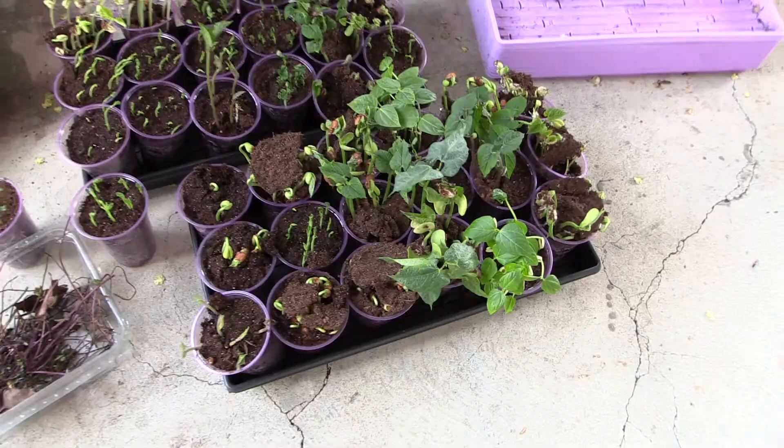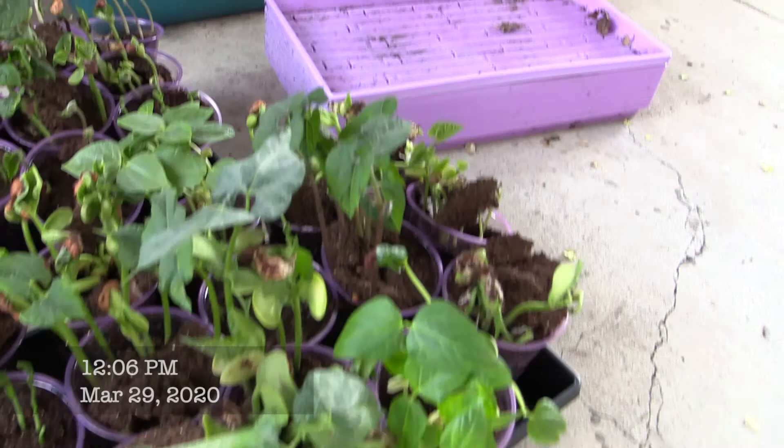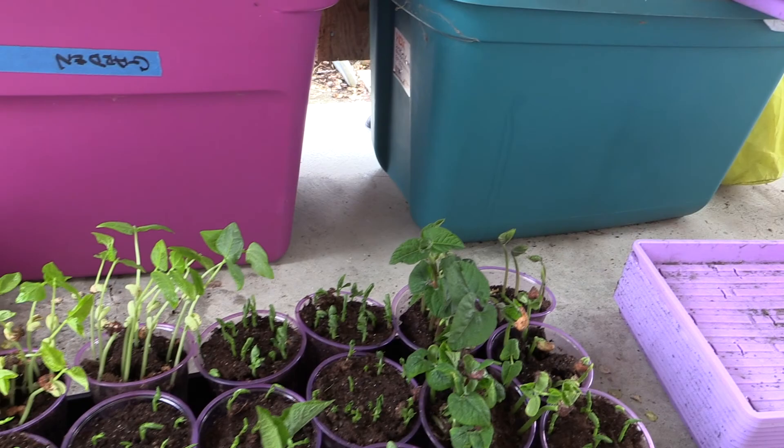It's Sunday March 29th. I just brought these outside - this is all the hardening off they are going to get. Only the strong survive because I've got to plant them.